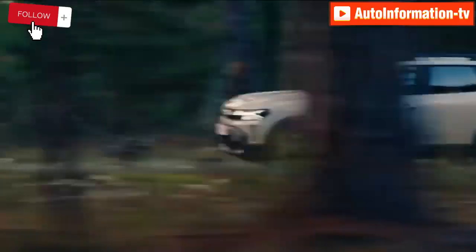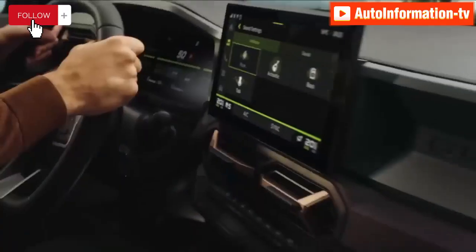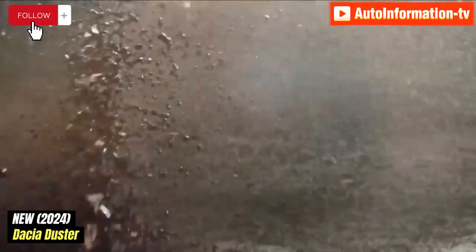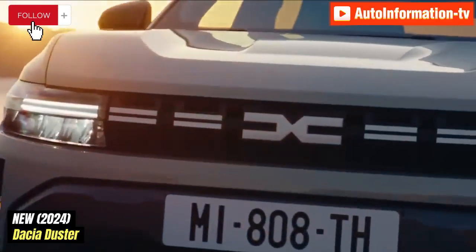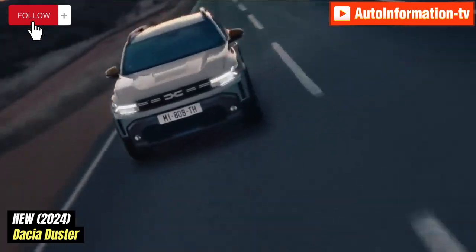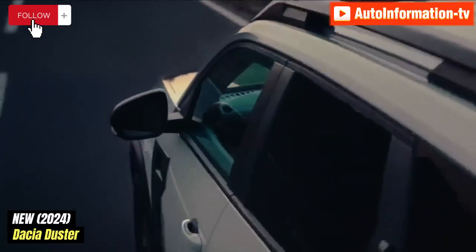For the first time, the third-generation Duster is offered with a bi-fuel option in addition to mild and full-hybrid powertrain options. The most significant model produced by the Romanian car maker, the Dacia Duster, is now in its third generation and is designed to improve upon the features that first brought it to fame.